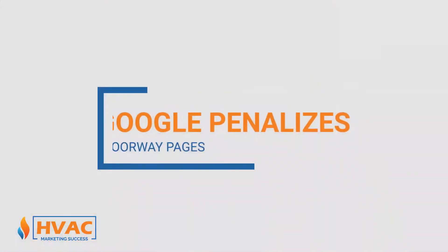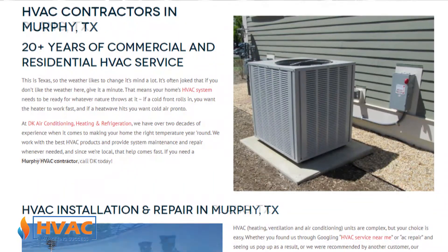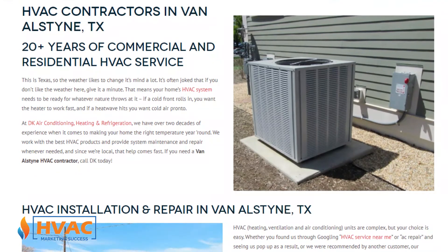It's a terrible way to go about it. Several years ago, Google started penalizing what's called doorway pages. Doorway pages are really thin pages — they're essentially all the same, you just changed the title and the name of the city. Having 15, 20, or 30 thin pages of essentially duplicate content, just swapping out the city name, is a recipe for getting penalized by Google.